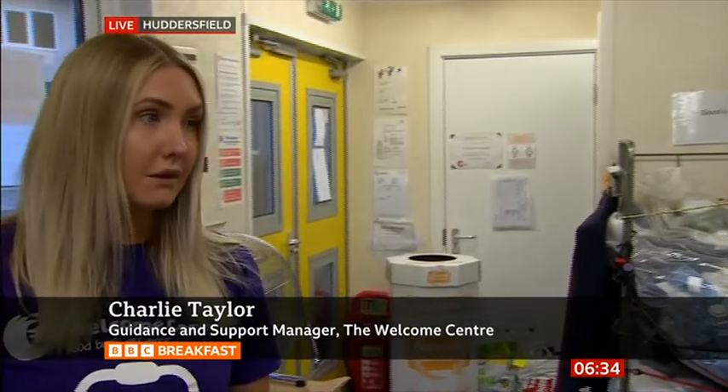Let's talk more broadly about the pressures on families. Charlie Taylor from the Welcome Centre helps families struggling with the cost-of-living crisis. 'Our referrals are increasing. There are a lot more people in poverty — they're struggling to afford food and other essential items like toiletries and cleaning products, and we're assisting with those.'